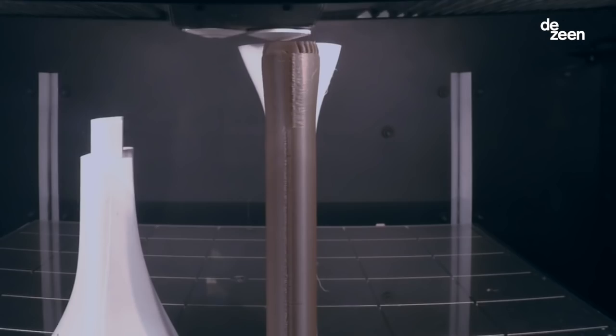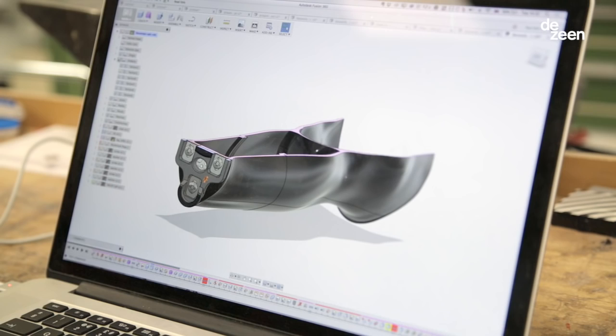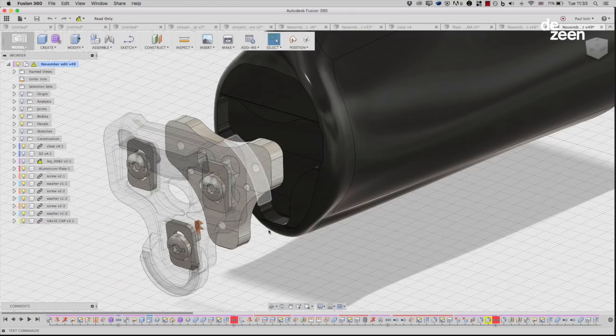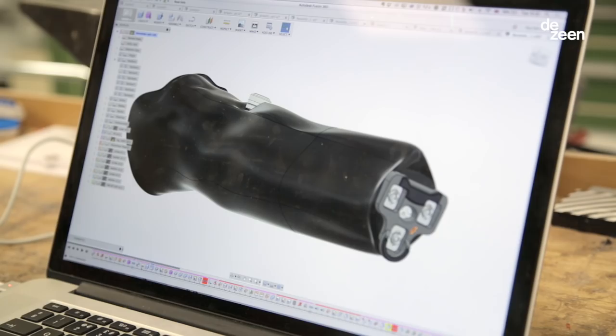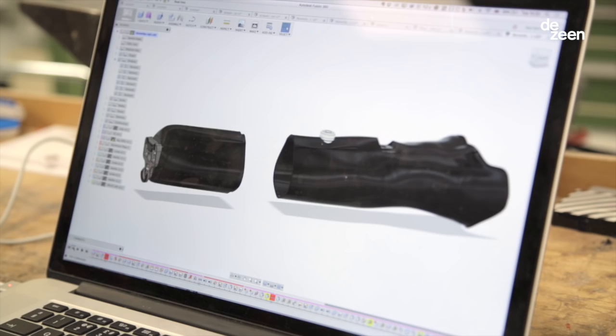For this project, Fusion 360 was perfect. It's an all-in-one software package so it does modeling, animation, simulation. We could very quickly make changes and then see how that was going to affect things like the stress on the material. One of the big benefits of doing it digitally is that the process is way faster. With the 3D model we can see the changes much better and react better and faster.